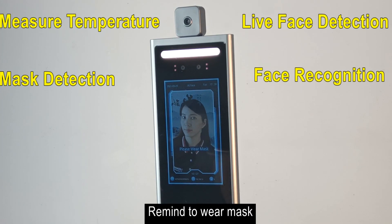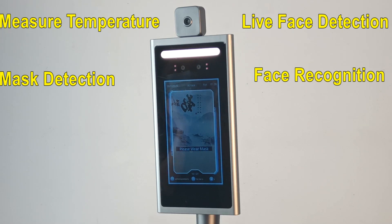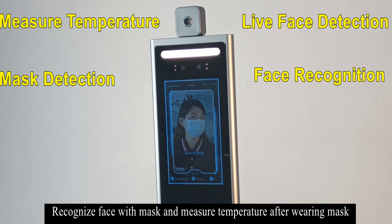The system also detects when a mask is not worn, prompting users: 'Please wear a mask.' When a registered face is recognized with the temperature sensor active, it confirms successful recognition and reports normal temperature.